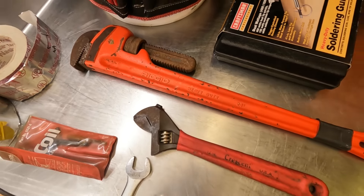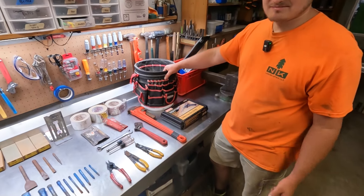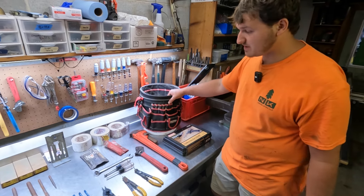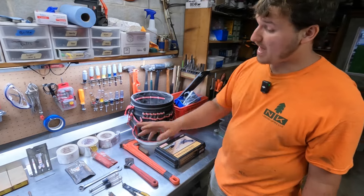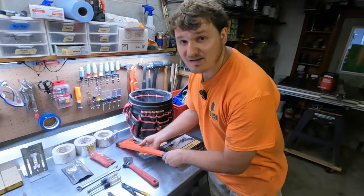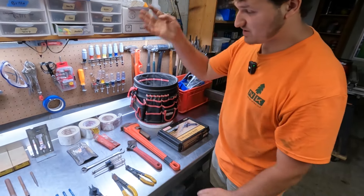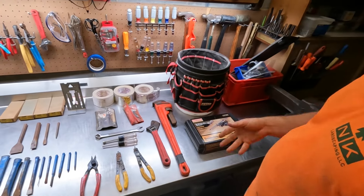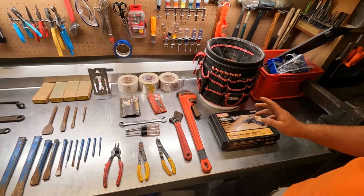I took all of that stuff and put it in the bucket, went up to the guy to pay. He looked in the bucket and said, 'I don't feel like counting this stuff — how about 20 bucks?' And I said yeah, I'll take it. So if you average that all out, there are 30 pieces for 20 bucks — that's 66 cents a piece — including the 24-inch pipe wrench, the bucket, the crescent wrench, everything. That's a deal. I was so happy. I think I basically stole these tools from him.